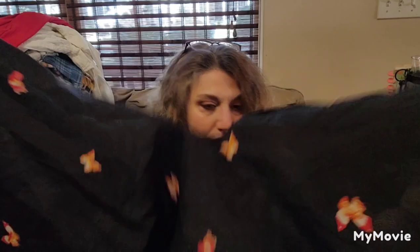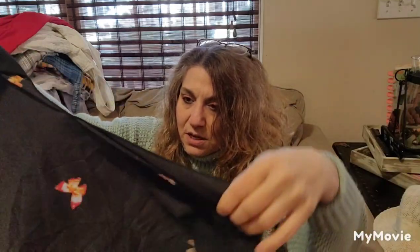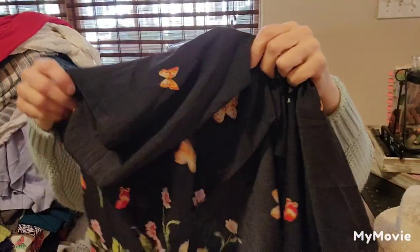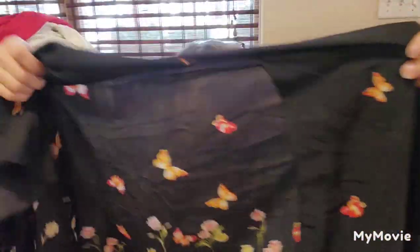It's a kimono with no size. I like this — I might keep this for me. It's good for spring-summer. It has butterflies and floral, and it's sheer. I didn't see a maker or a size.